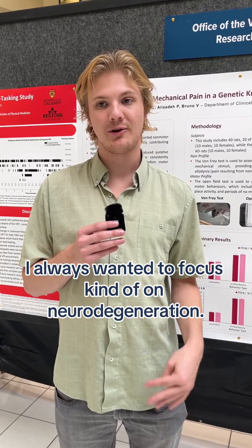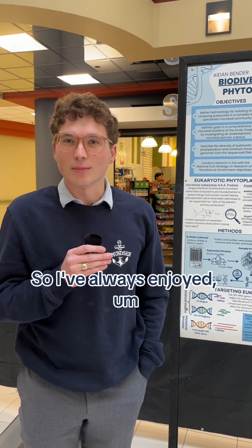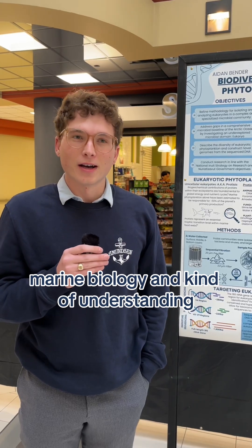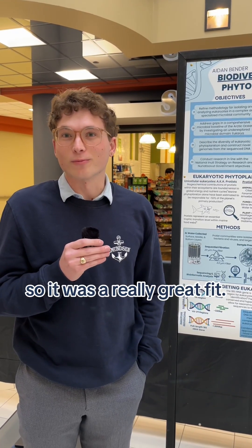I have been interested in research for a long time and always wanted to focus on neurodegeneration. I've always enjoyed marine biology and understanding and educating ourselves about the ecosystem, so it was a really great fit. It's been really great for putting science into context.